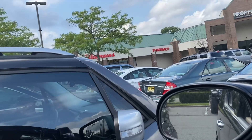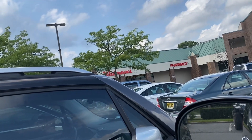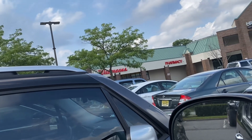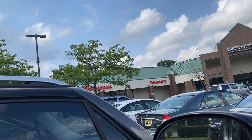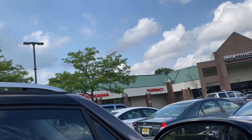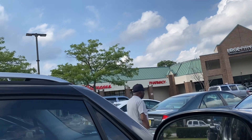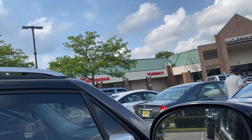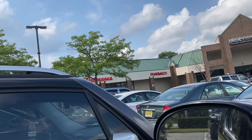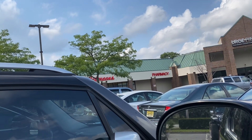Hello all my hustlers out there, this is your girl Mom the Hustler doing yet another haul video. My name is Mom the Hustler — part-time couponer, part-time thrifter, full-time mommy. These deals are for the week of August 6th through August 12th.